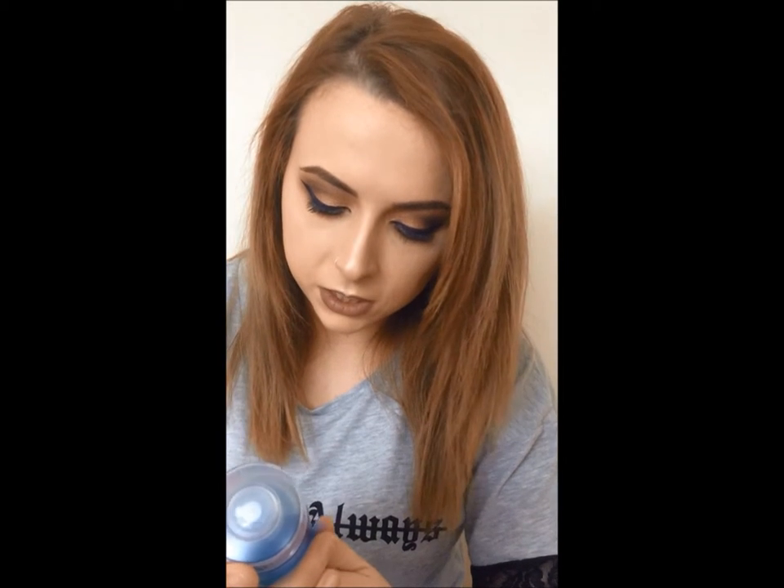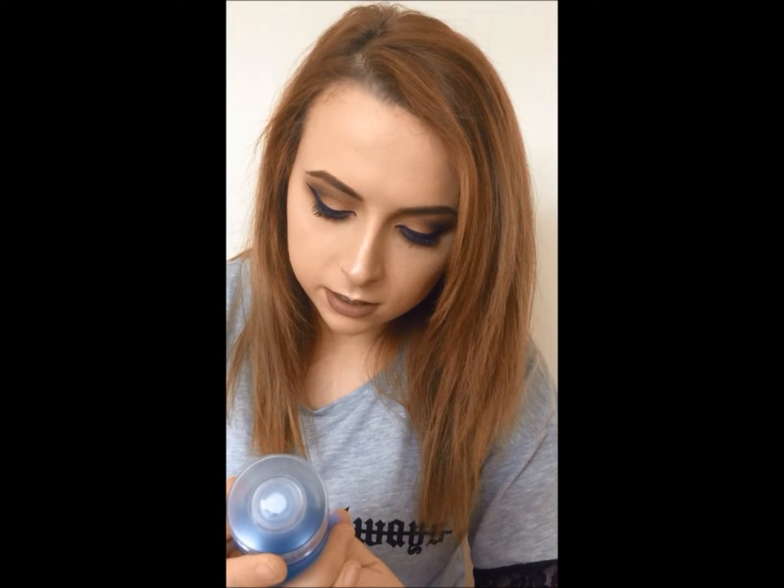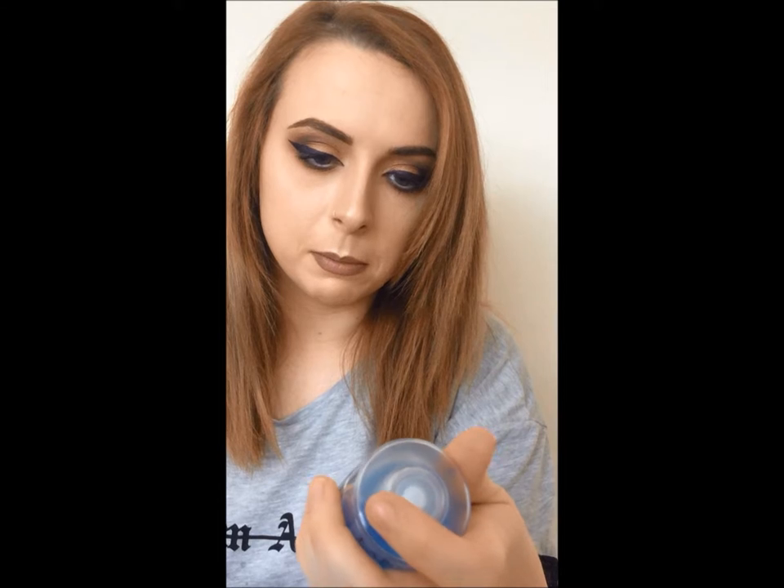And the sixth item I got is the Lancôme Paris Bifacial Cleanser. It's non-oily. Oh, it's interesting — for dry/oily skin. So this will be perfect.